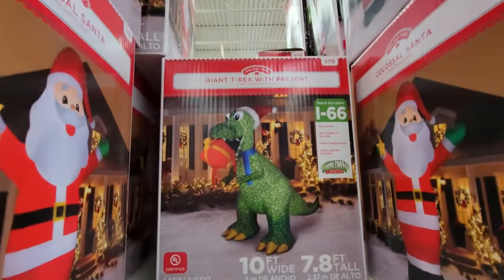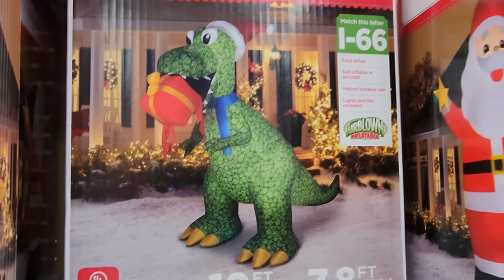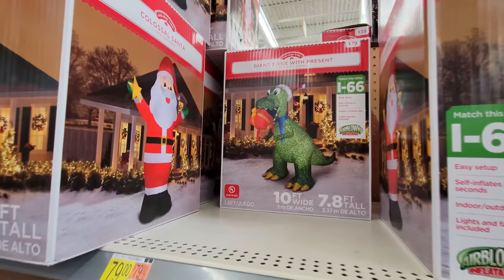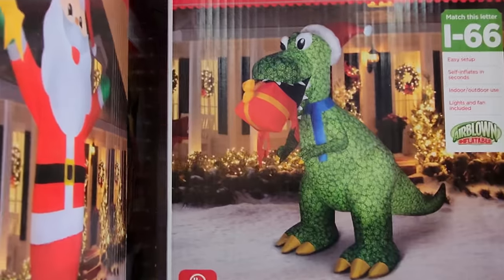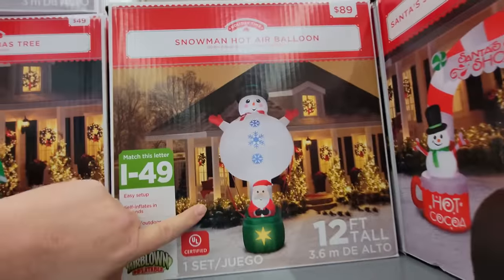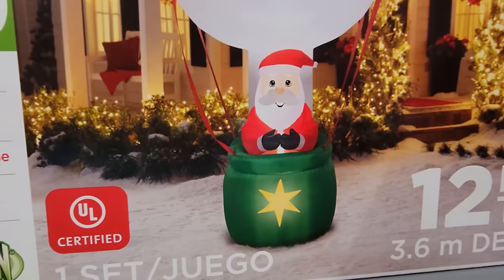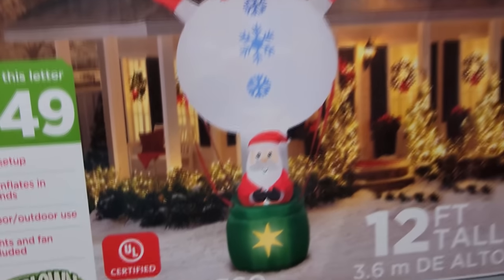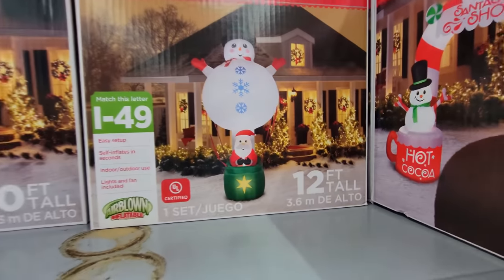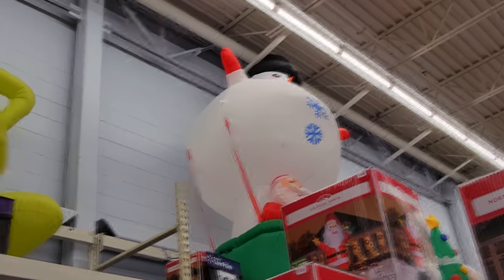And then look at this one back here — it's a giant T-Rex with a present. That is hilarious. He's like munching on the present. Could you not eat my present, sir? My parents worked a lot of hours to pay for that. And here's the snowman hot air balloon — Santa is in the basket sitting in a snowman hot air balloon. 12 feet tall — wow, that thing is huge. He almost touches the ceiling up there.